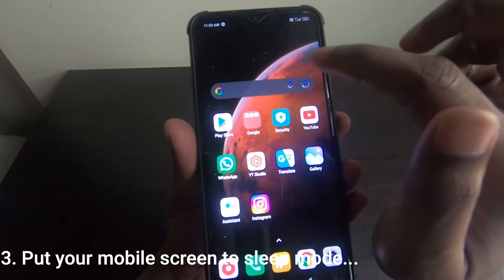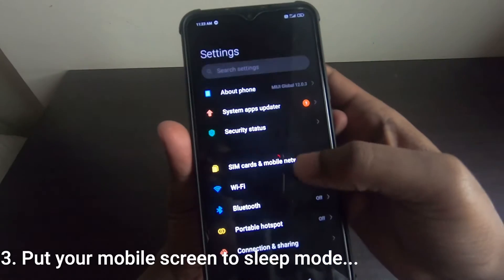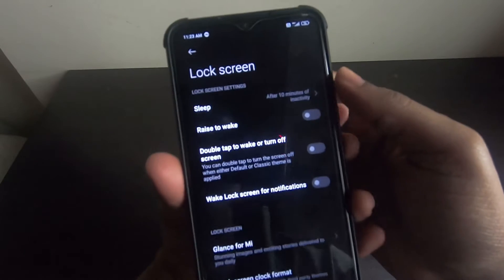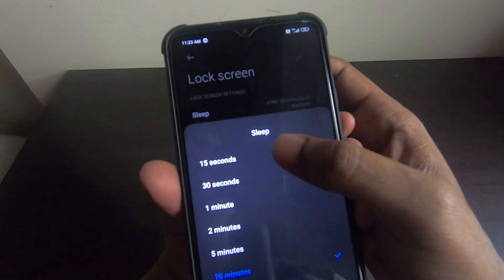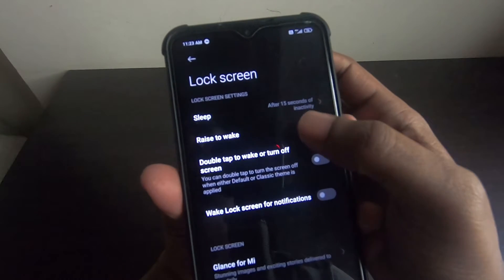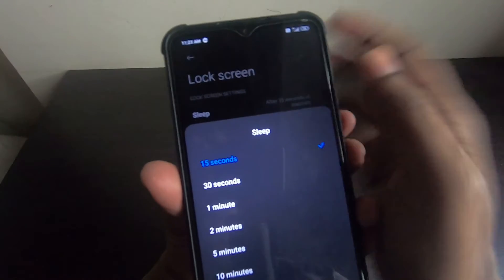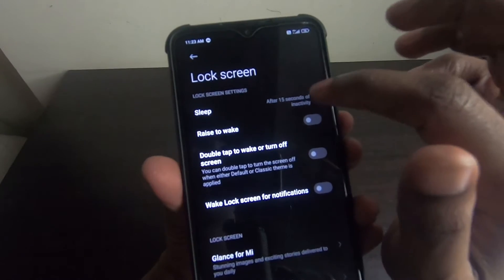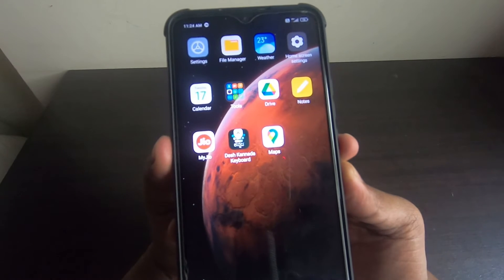The third important setting is to put your mobile screen to sleep mode quickly. Go to Settings, find Lock Screen, and set the sleep timer to a short duration — for example, 15 seconds. After 15 seconds of inactivity, your screen will turn off automatically, which will save some battery.